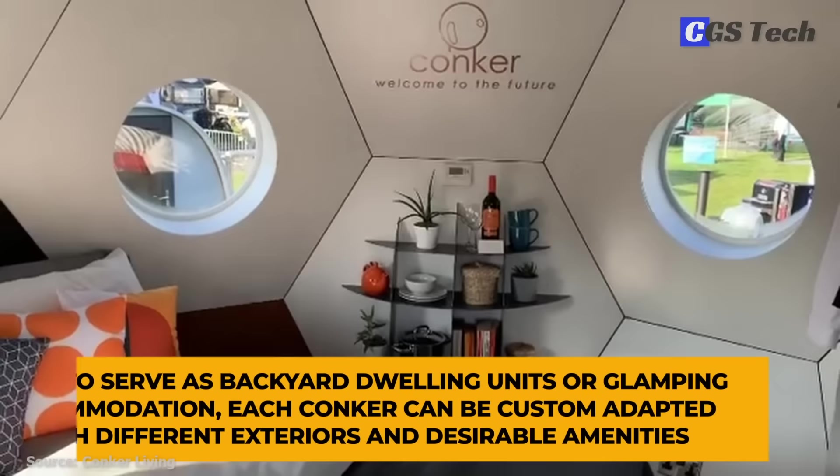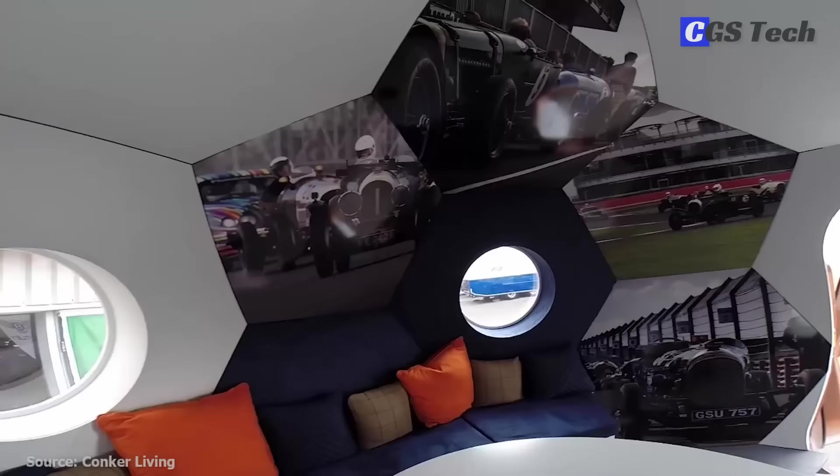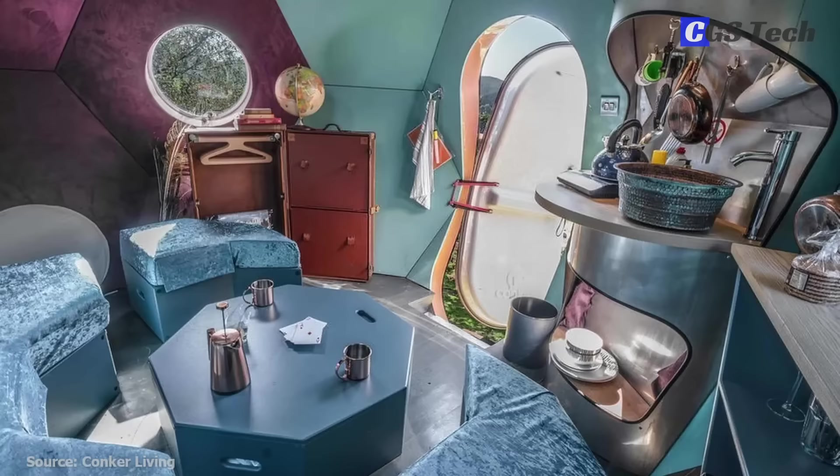Pods come in two sizes: full-sphere and baby. The full-sphere conker pod is a 12 square meter or 108 square feet dwelling priced at about 28,000 British pounds or 37,000 US dollars. Conker pods can also be fitted together to create additional space for storage, a kitchenette, or even an ensuite bathroom with a toilet and a shower.